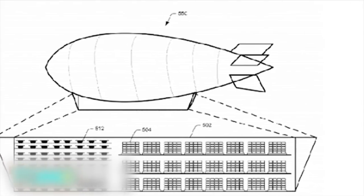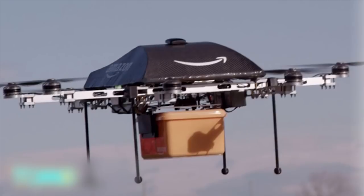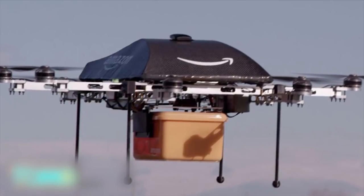The patent for the Amazon airship was filed in 2014, but only came to light last week. Amazon has successfully tested deliveries by drone in the UK, and is waiting for federal approval to roll out the service in the United States.